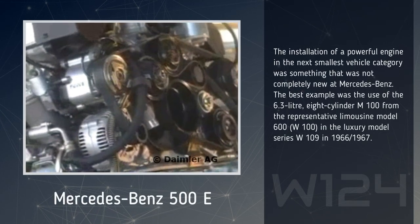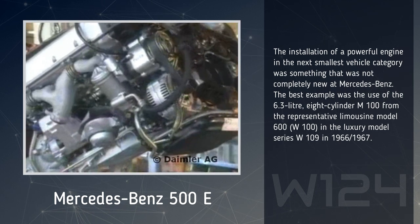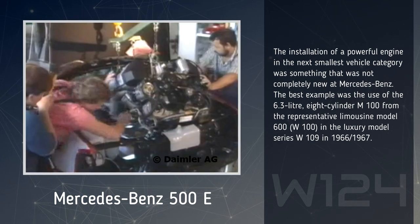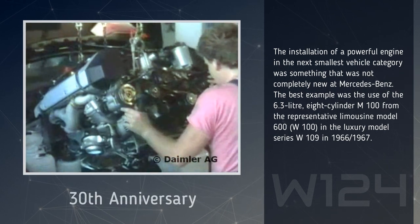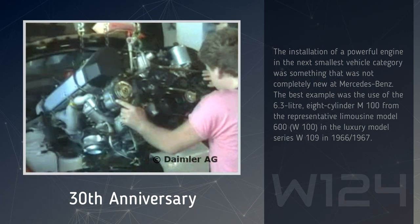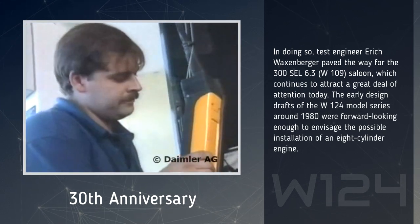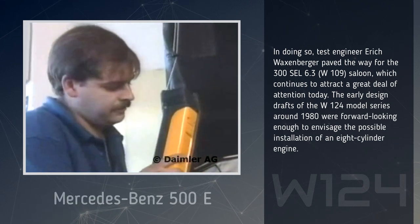The installation of a powerful engine in the next smallest vehicle category was something that was not completely new at Mercedes-Benz. The best example was the use of the 6.3-liter, 8-cylinder M100 from the representative limousine model 600 W100 in the luxury model series W109 in 1966-1967. In doing so, test engineer Eric Waxenberger paved the way for the 300SL 6.3 W109 saloon, which continues to attract a great deal of attention today.